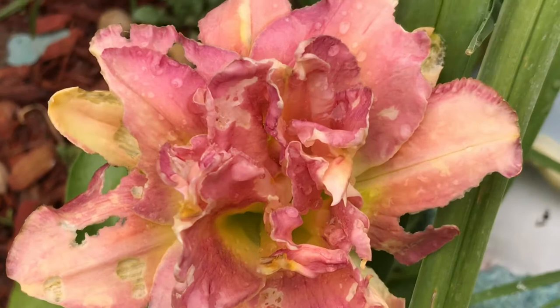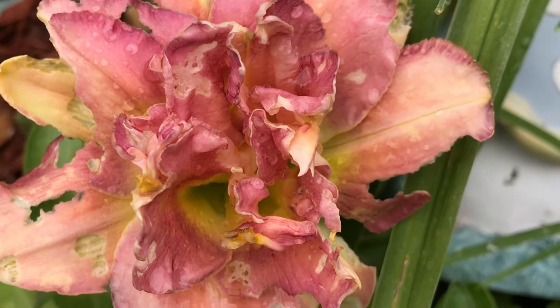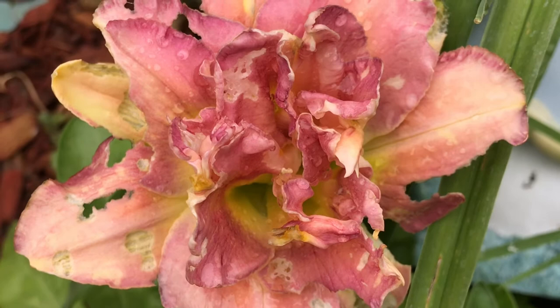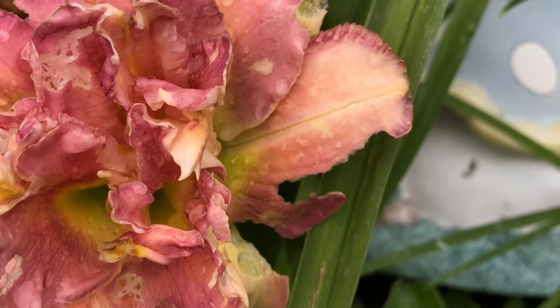I'm going to have to start coming out here this next week and start handpicking the snails out of my garden because it's becoming very annoying. Isn't it pretty? It would be if I didn't have snails eating it. Do you see the little corners of the petals — the ruffled look? These would be beautiful. The snails are going to start getting picked.